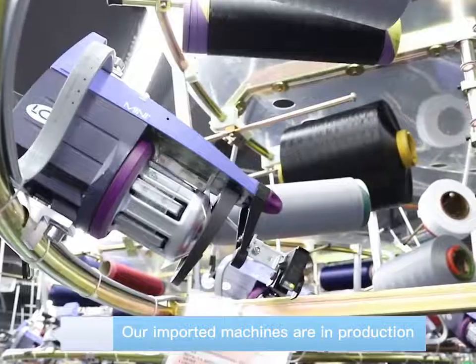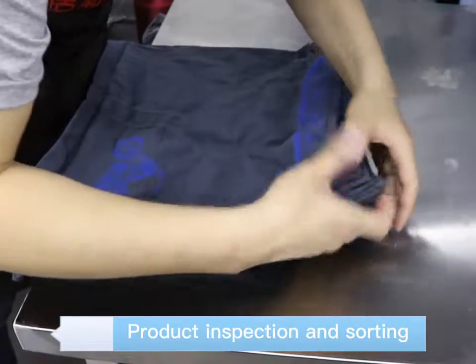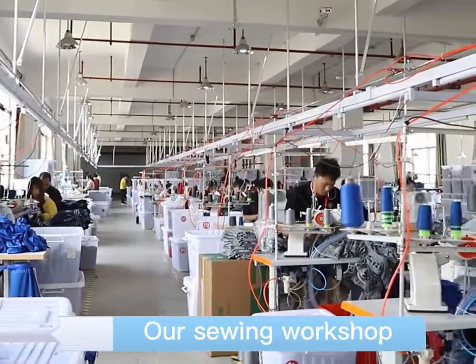Our imported machines are in production. Products inspection and sorting. Our sieving workshop.